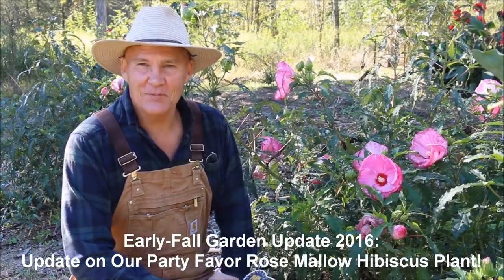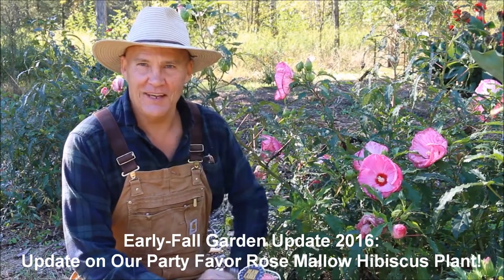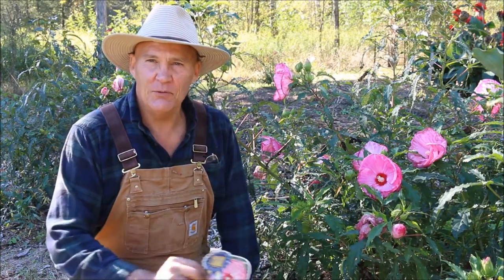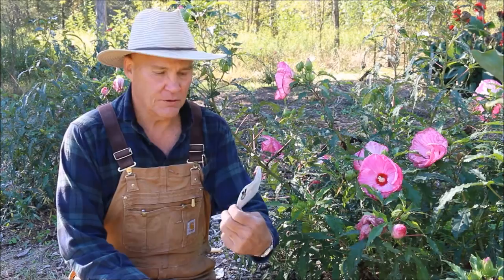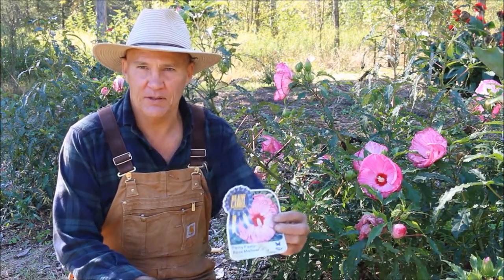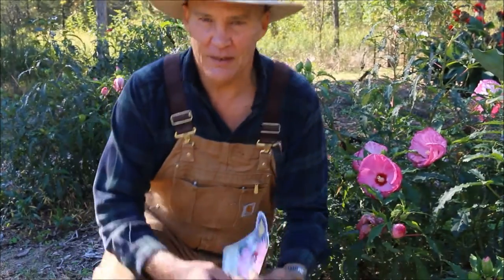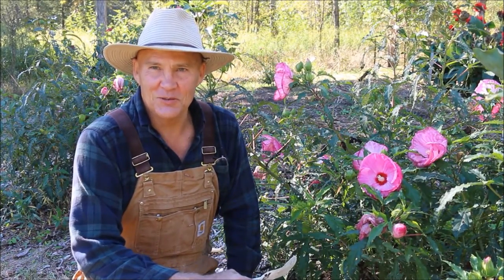Good morning, this is Plant Smart Living with Farmer Fred. Really glad you could join me today out here in the vegetable garden. It's the middle of October and today I wanted to give you an update on our party favorite rose mallow hibiscus plants that I planted last fall. Thanks for joining me today out here in the vegetable garden.